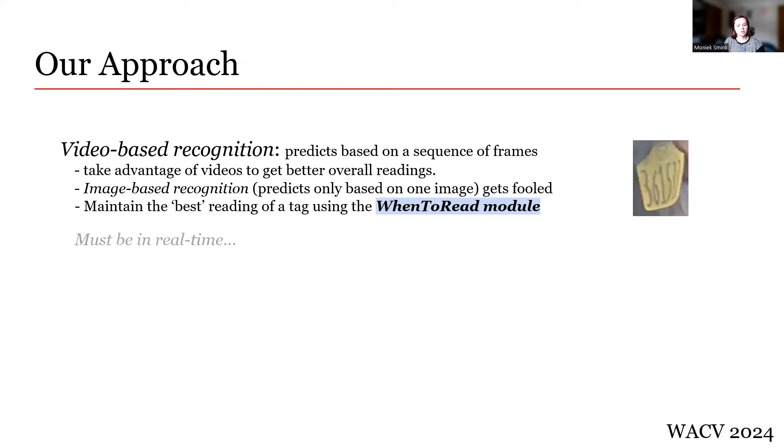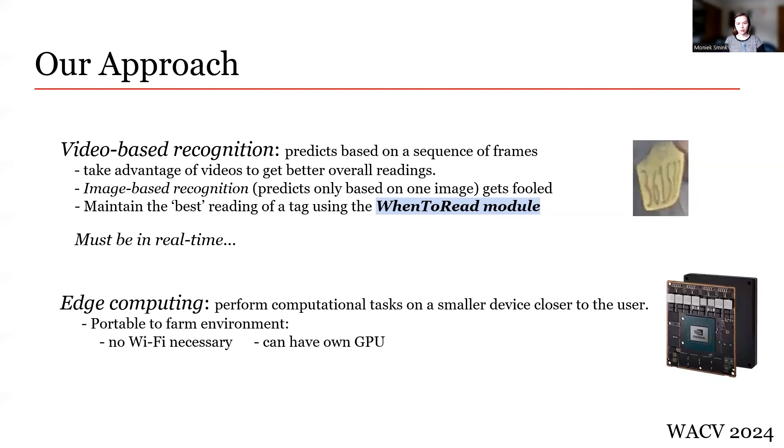An important note is that the recognition must happen in real time, as cows tend to display their ear tags for less than a second, making every frame in a video important to analyze. Finally, to make our system portable to a farm environment with no Wi-Fi and no computational resources, we use edge computing. We implement our system on a smaller device which doesn't need Wi-Fi to function and has its own GPU. For our experiments, the ReadMyCow system was implemented on a Jetson AGX Xavier and Auron, and the system had to be carefully implemented to function in real time.